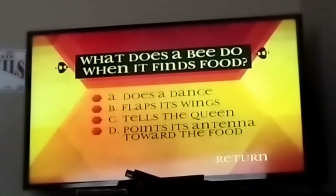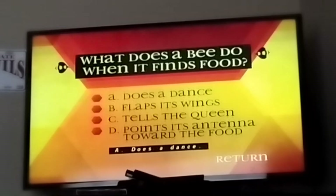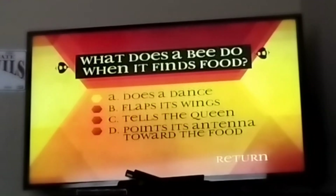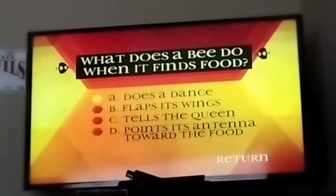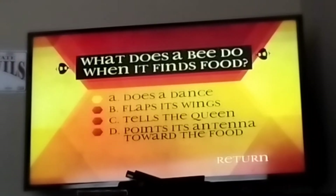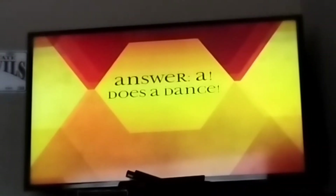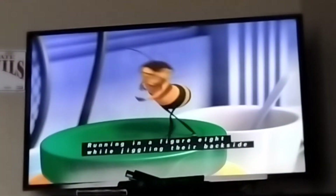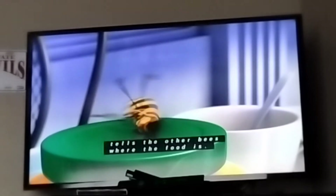What does a bee do when it finds food? A, does it dance. B, flaps its wings. C, tells the queen. D, points its antenna toward the food. The answer is A — it dances. Running in a figure eight while jiggling their backside tells the other bees where the food is.